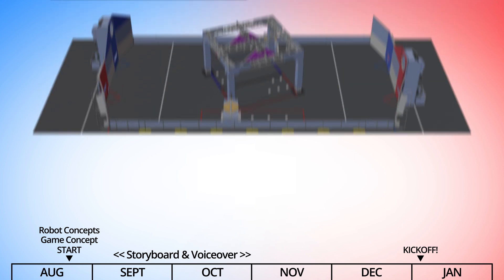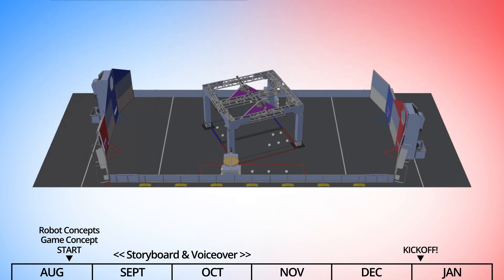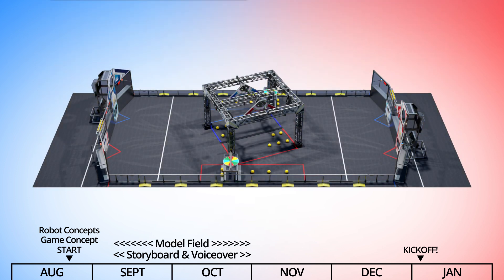While the storyboard is being refined, the animators take the CAD files of the actual field and remodel and texture them for the animation, which includes subtleties like shadows and even robot tracks in the carpet. This is a bit of a challenge because we never see the real field.